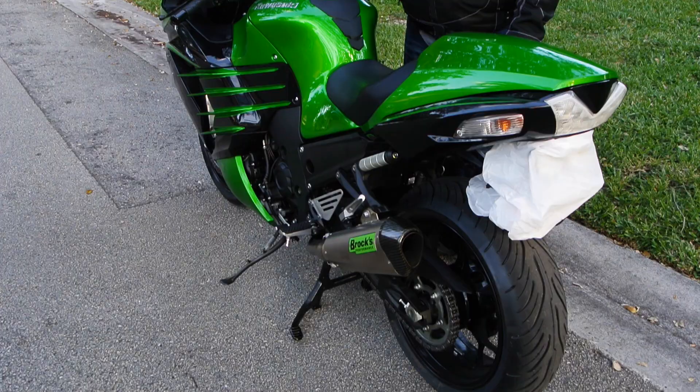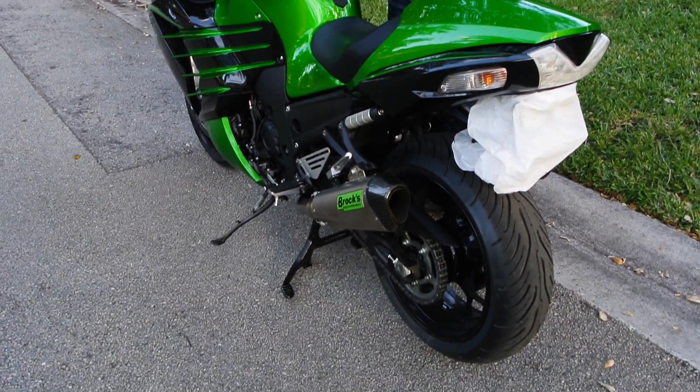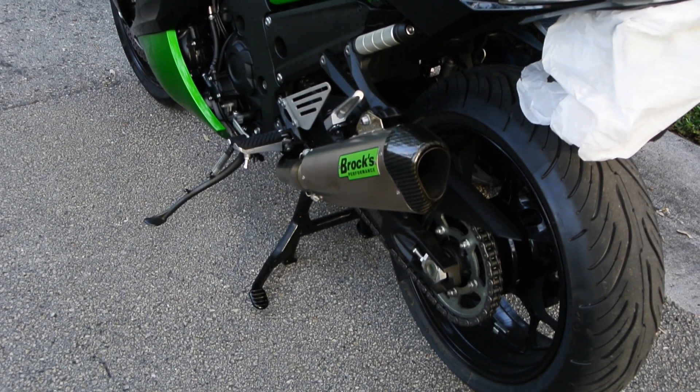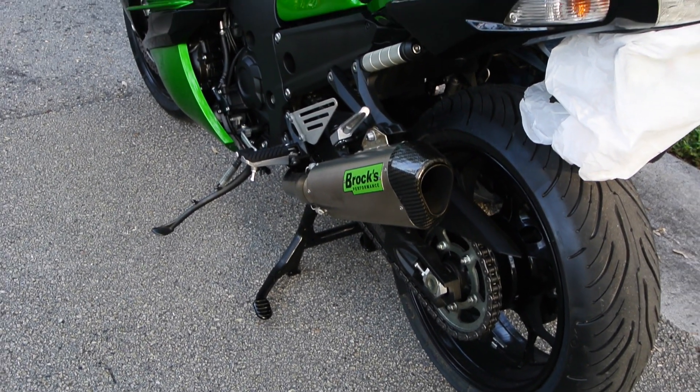This is the Brock's Dual CT Titanium System with a Power Commander 5 and the Brock's Pump Gas Map installed.